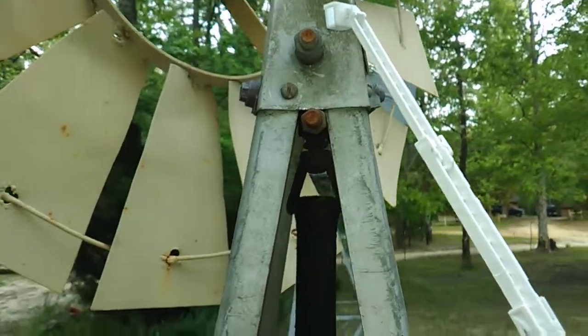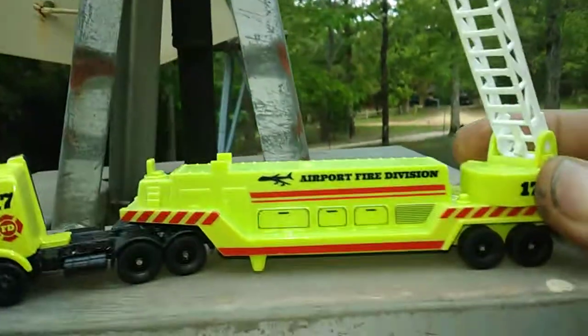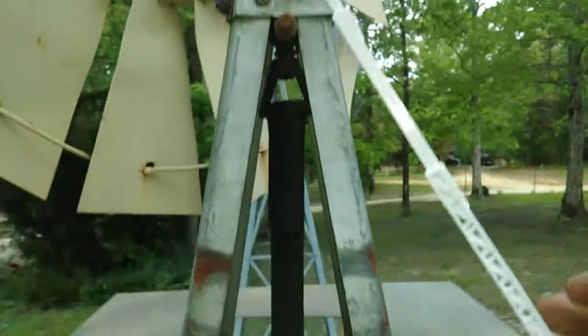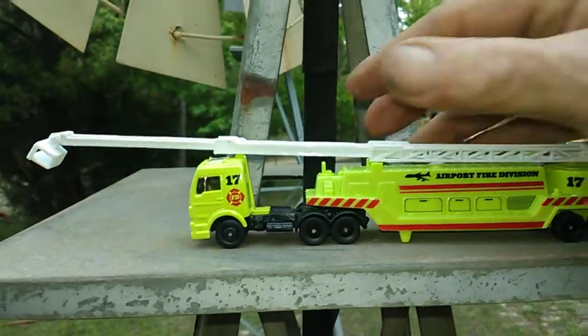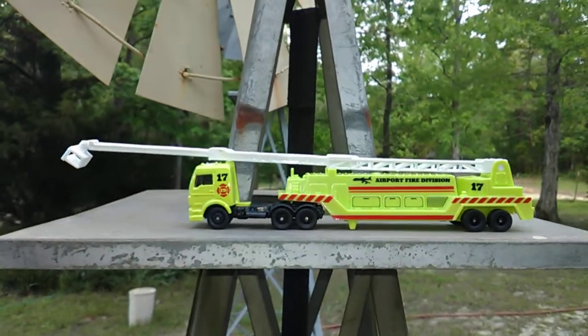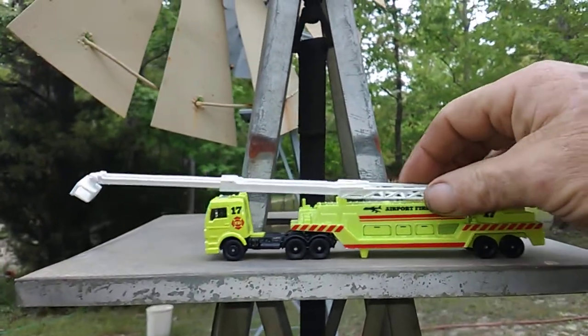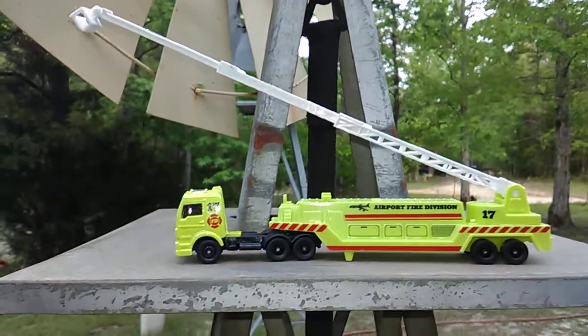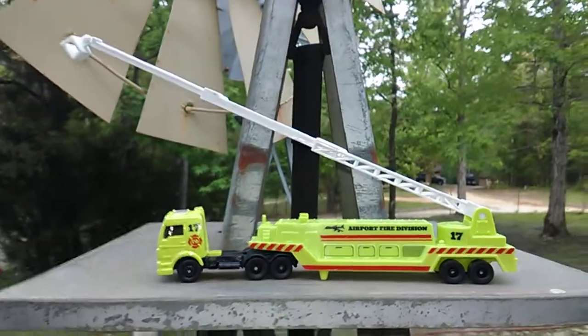It's got a bucket on the end and it does swivel around. The ladders will close up, but I done tried to make this video earlier and was having difficulties closing it up — anyway, that's because it's new. So that's my day two, and this is Mike, and I am gone.